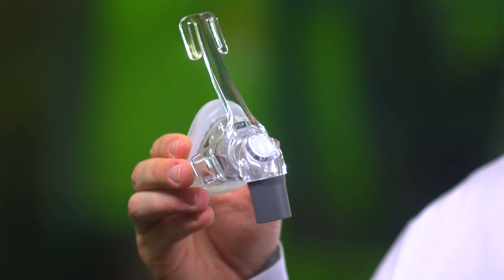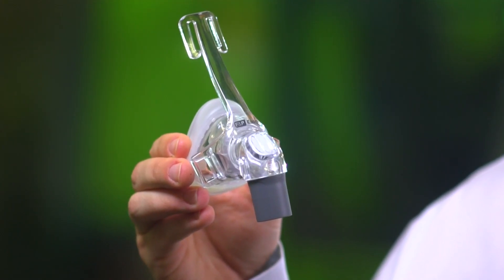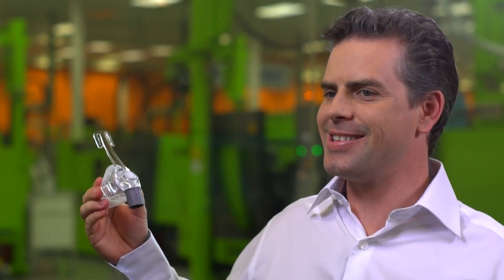A similar approach to engineering simplicity drove the development of the F&P ESON. With just three key components, these parts work in harmony to promote greater performance, stability, and auto-adjusting comfort. This compact nasal mask is packed with technology and innovation, and it's designed to perform.